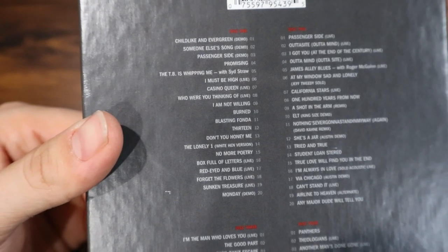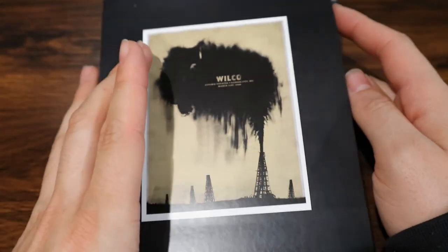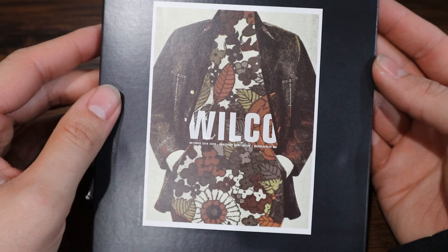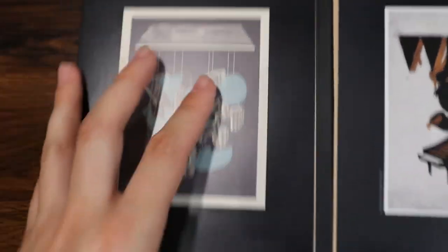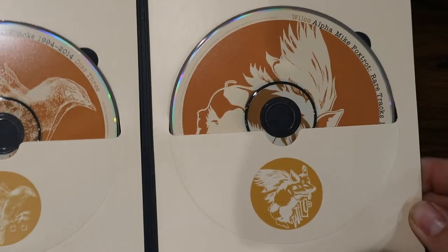I like the old recordings on Disc 1 from the AM era, bordering right after Uncle Tupelo was breaking up. Diving right in, we can see some of Wilco's iconic art. They were known for some pretty cool art, especially for their concert photos. This is October 10, 2007 at Northrop Auditorium in Minneapolis. Inside, we have even more of their artwork. And there's the discs — one and two resting snugly in there, and four and five. Four whole discs of content. That's a lot of Wilco.